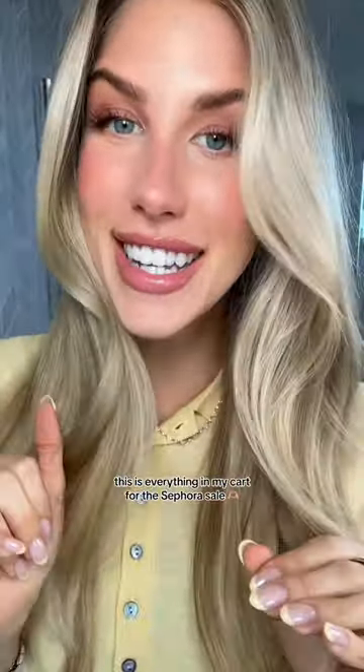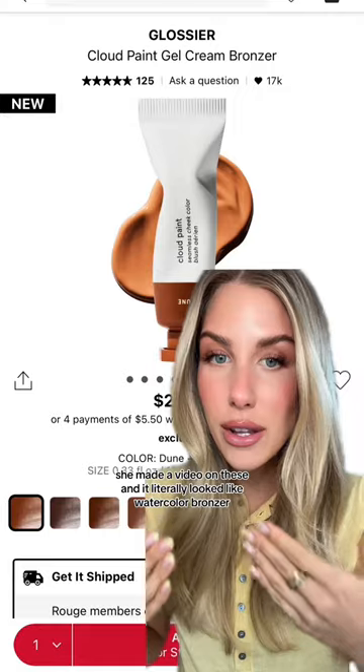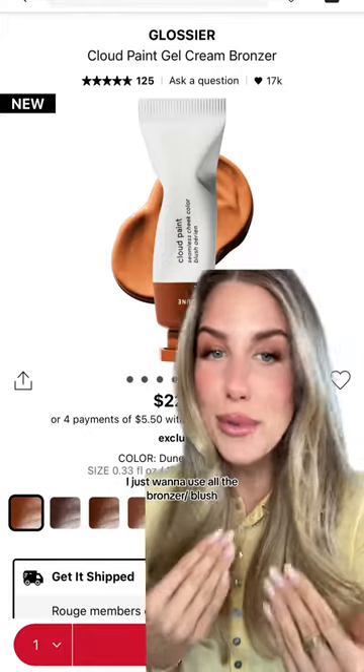This is everything in my cart for the Sephora sale. I'm dying to try the Cloud Paint bronzer from Glossier — I was influenced by DC Cash, she made a video on these and it literally looked like watercolor bronzer. Super easy to apply, and going into spring and summer I just want to use all the bronzer and blush.